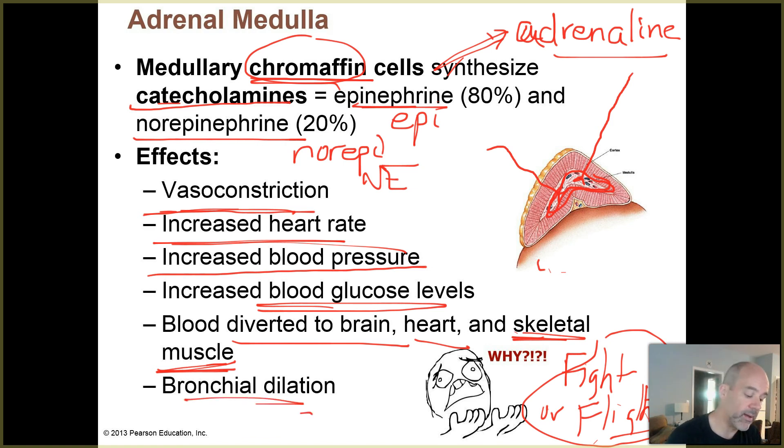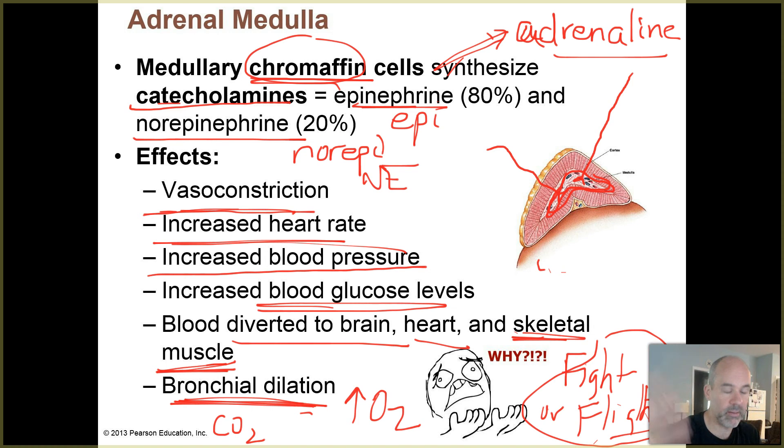Your bronchi in your lungs - your air passages - tend to dilate. If your bronchi dilate, you get more incoming airflow, bringing in more O2. It also helps expel the extra CO2 your body is producing as a result of increased cellular respiration. Remember, CO2 is a waste product of cellular respiration.